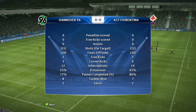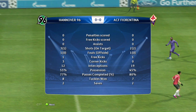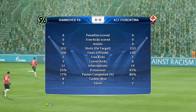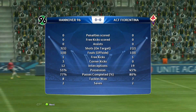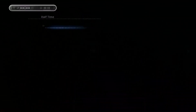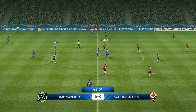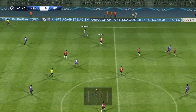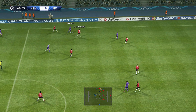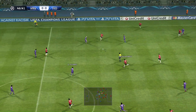Neither side conceding a goal — it is 0-0. They've kicked off, the second half is now underway. Well, they're just not realising their potential; they have to find an end product.